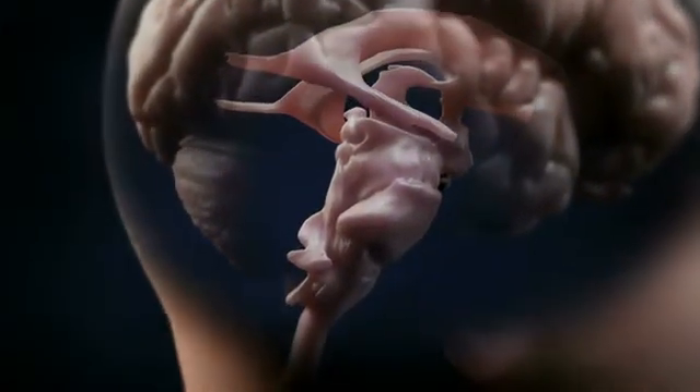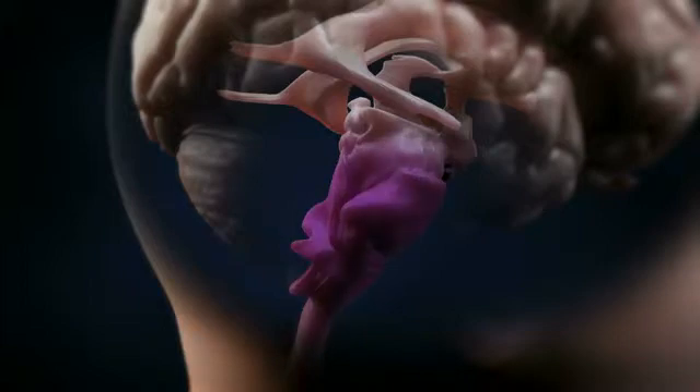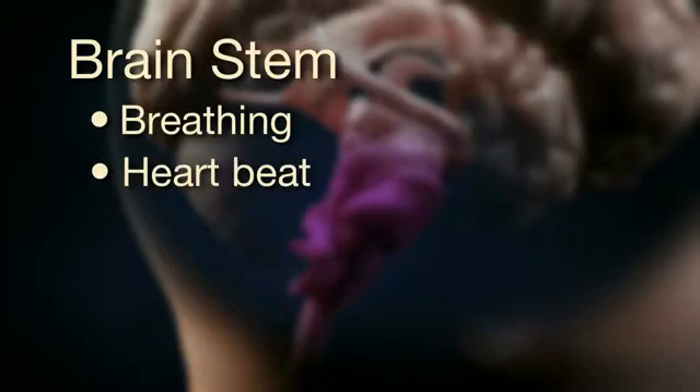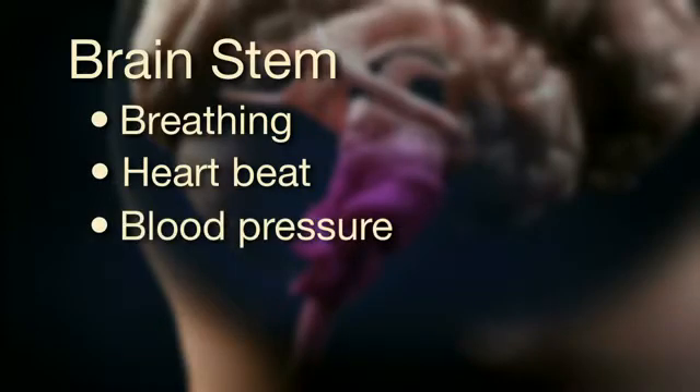Underneath the limbic system, located at the base of the brain, is the brain stem. The body's most basic functions, such as breathing, heartbeat, and blood pressure, are controlled by the brain stem.